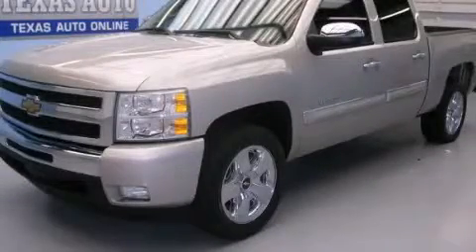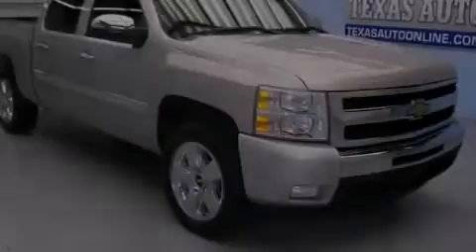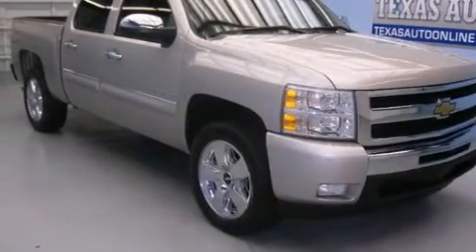This is a 2009 Chevrolet Silverado 1500. Whether hauling, commuting or towing, this truck is the right one for you.